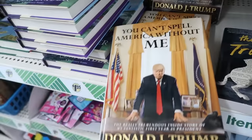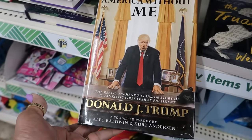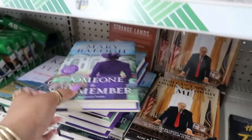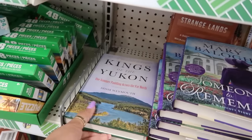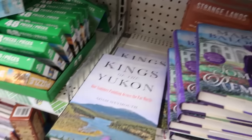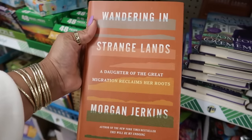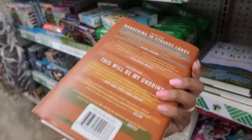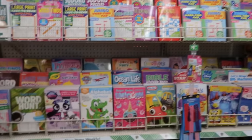What You Can't Spell America Without Me — the really tremendous inside story of my fantastic first year as president. I Digress. Someone to Remember. Kings of the Yukon — one summer paddling across the far north. Wandering in Strange Lands — a daughter of the great migration reclaims her roots.